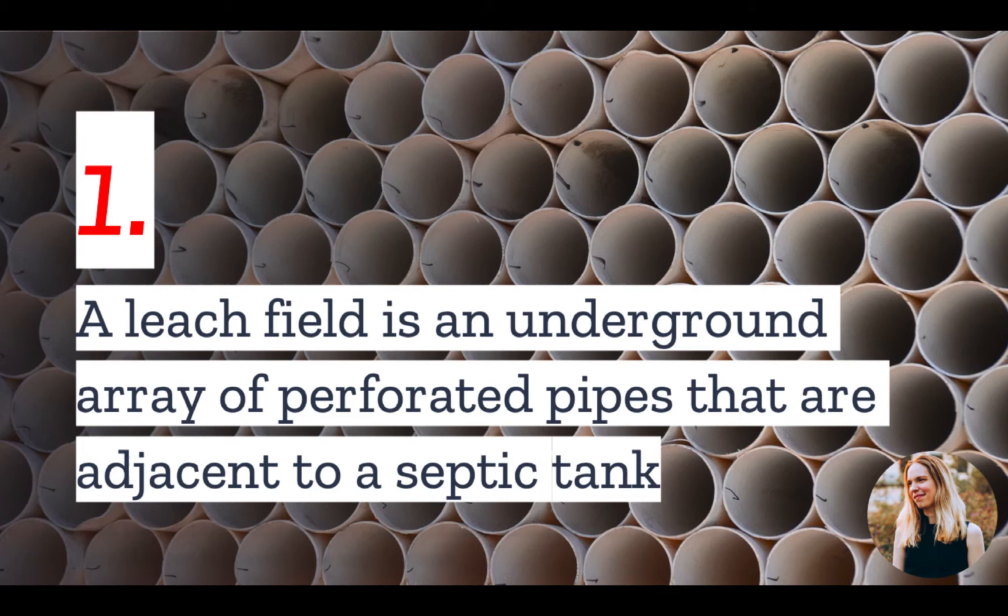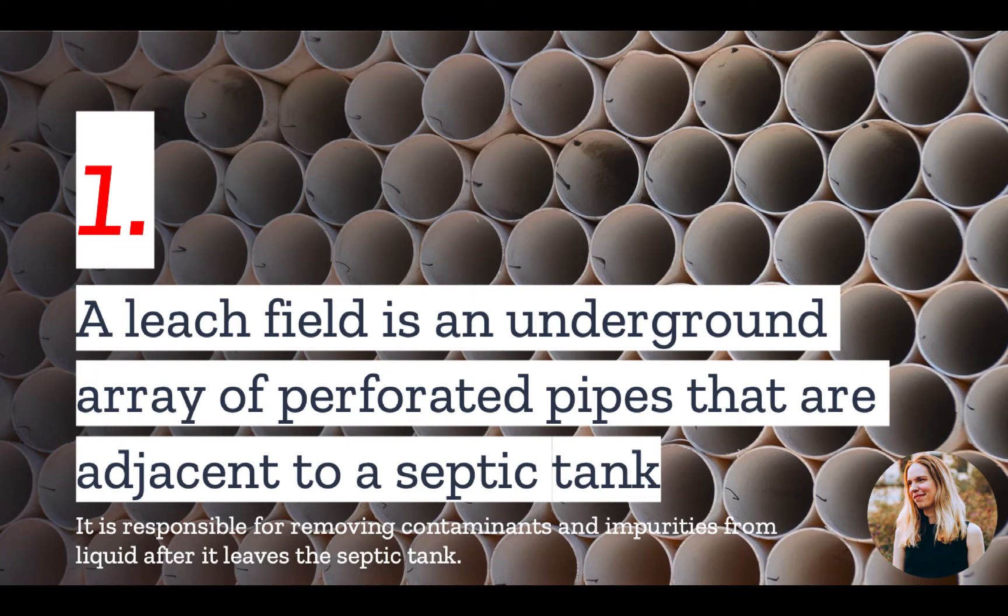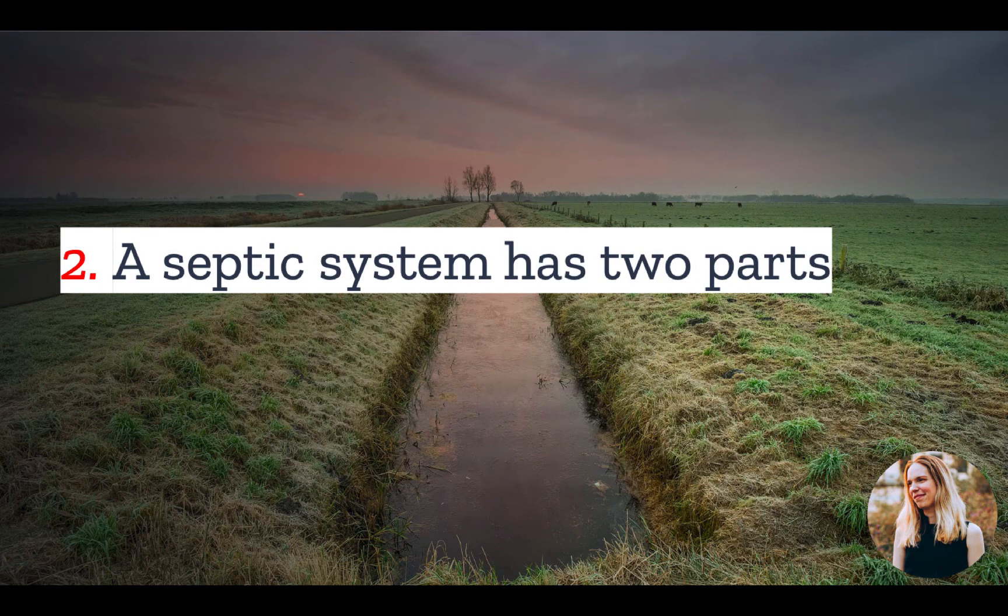First, we are going to cover the top things you should know about leach fields. Number one: a leach field is an underground array of perforated pipes that are adjacent to a septic tank. The leach field is responsible for removing contaminants and impurities from the liquid after it leaves the septic tank.